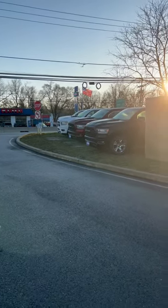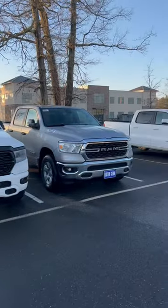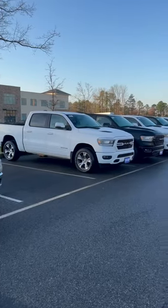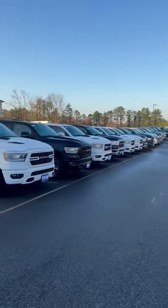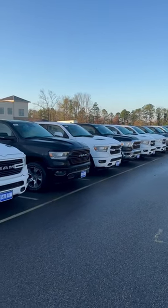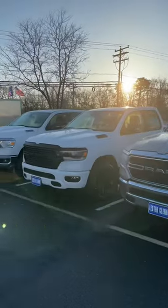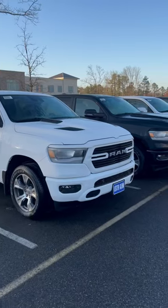We talk about no Tundras on the lot lately. That is not a problem at the Ram dealership because there's Rams as far as the eye can see, all different types. There's even a Power Wagon up front. I see a Rebel down there, a lot of the Bighorn 1500, some E-Torx — quite a bit of the Ram options. We even have a nice one here.